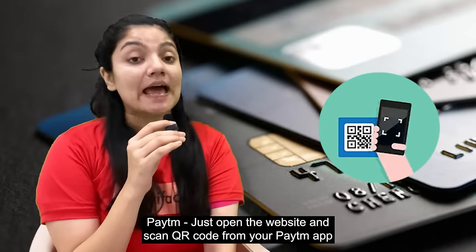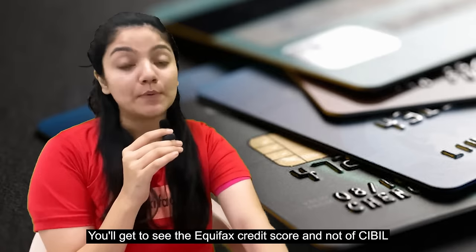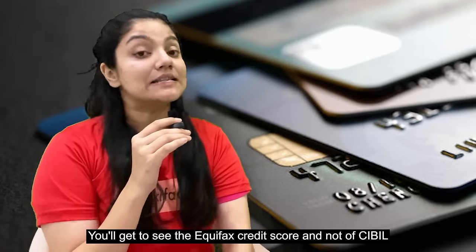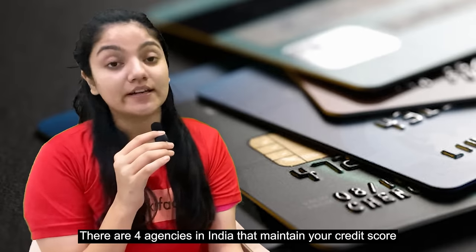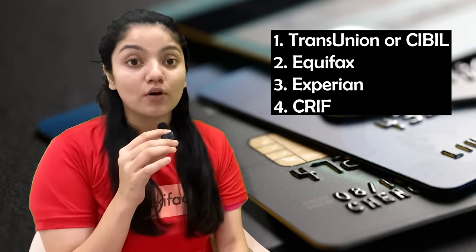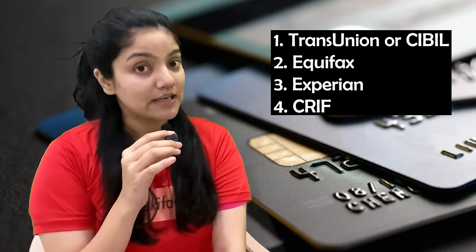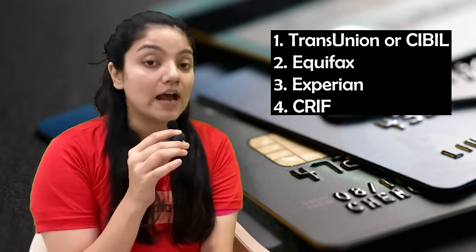As you all know, there are 4 credit agencies in India that maintain your credit score. First is TransUnion or CIBIL, second is Equifax, third is Experian, and fourth is CRIF. If you open Paytm's website and scan the QR code from your Paytm app, you will see your Equifax score, but your CIBIL score is not shown there.